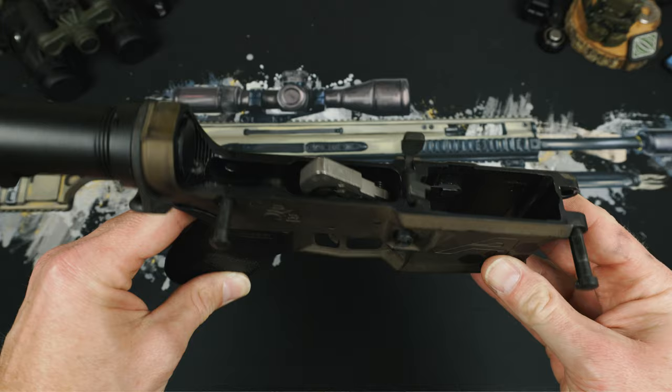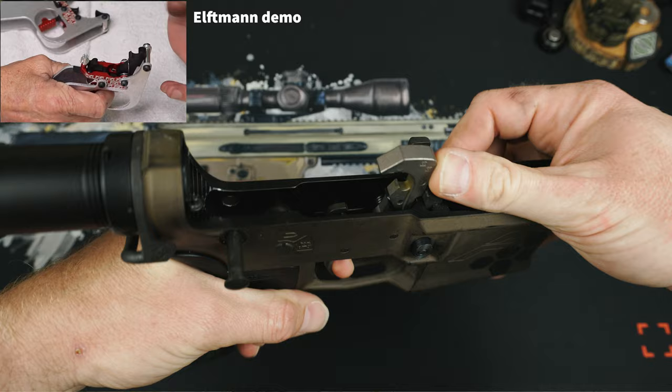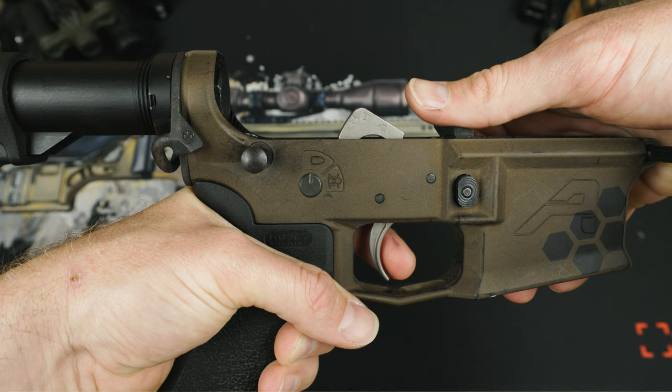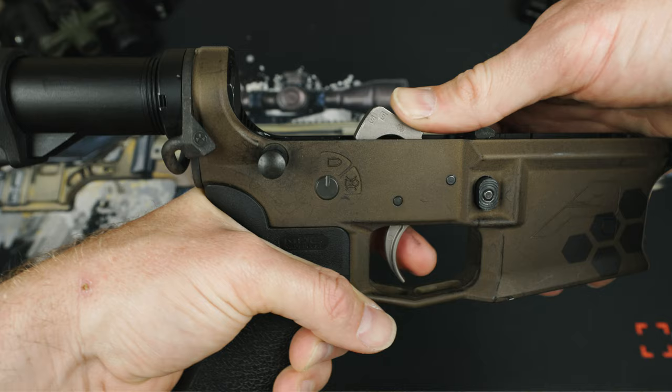Let's get into some of the design behind the no-fail trigger. I'll show you how a standard lower and trigger operates first. Normally when you pull the trigger back, the trigger stays to the rear and the hammer falls. Then the bolt goes backwards and the hammer engages the disconnector. You then release the trigger and the hammer resets. But there exists a middle space when the weapon is bouncing around where the trigger doesn't engage properly with the disconnector or your finger releases early, and this can result in trigger inconsistency or light strikes.